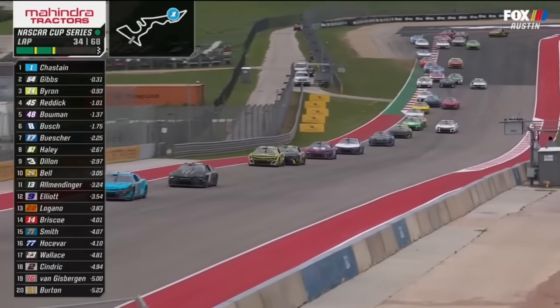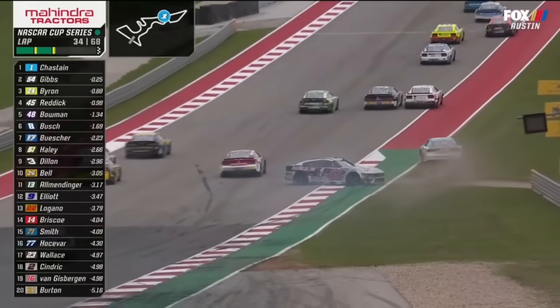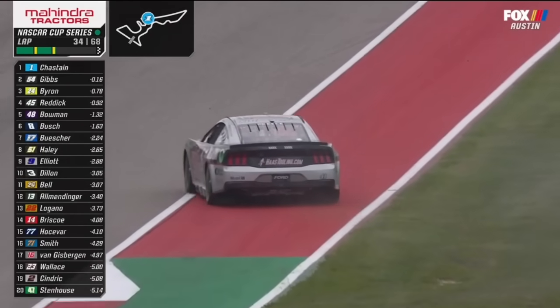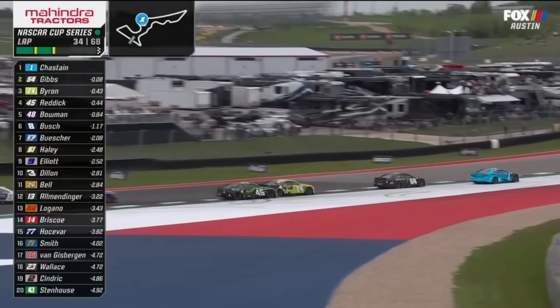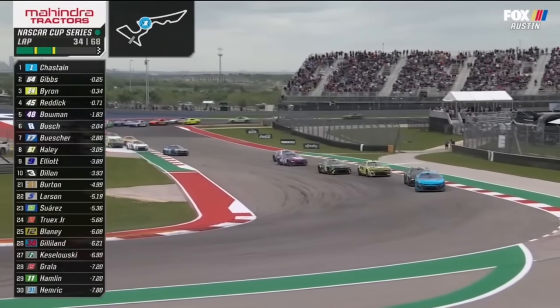That's the part that we've been talking about Tyler Reddick since last year and the year before — how good he's been in the braking zones. Oh, Ryan Preece is around. Got a big slide there, gets back underway. Preece was 31st. Byron underneath Reddick for third.